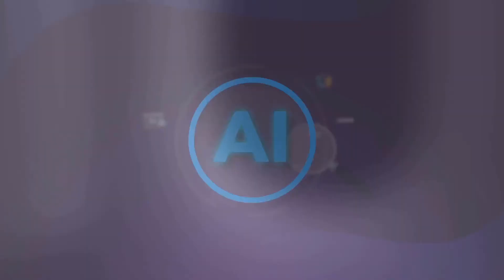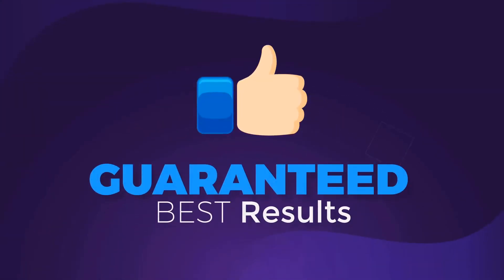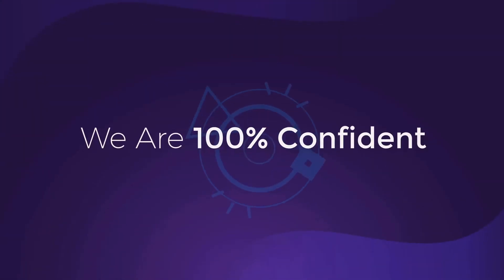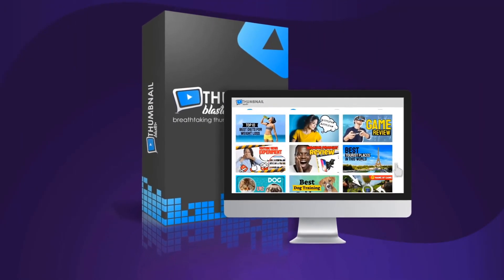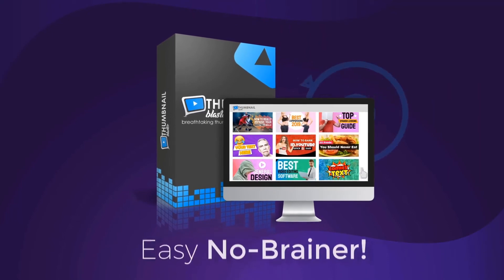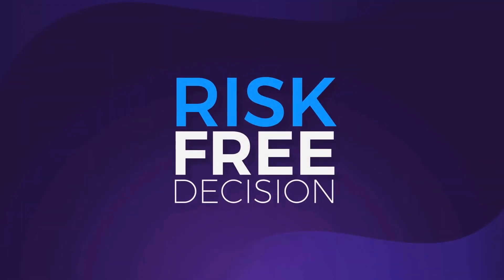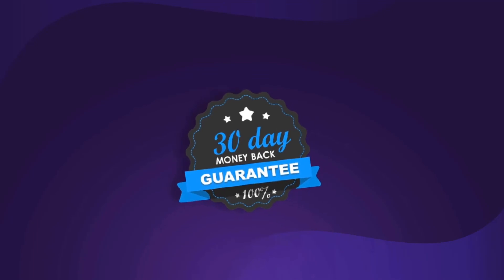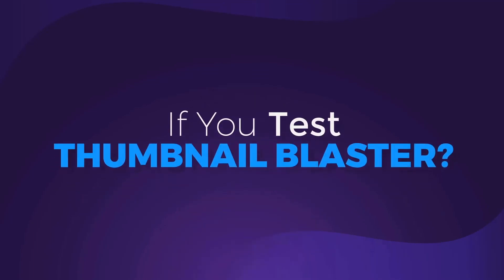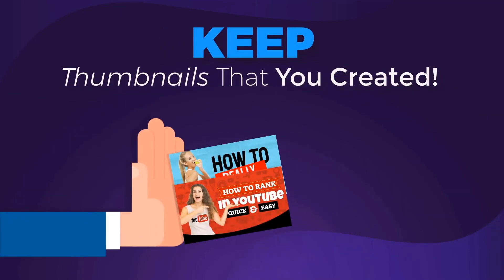The AI technology behind Thumbnail Blaster plus the split testing engine will guarantee you the best results. We are 100% confident in Thumbnail Blaster's ability to do what we are promising you, and that's why we're going to make this a complete risk-free decision for you. We'll offer you a this-will-work-for-you-too, no-questions-asked, 30-day money-back guarantee. If you test Thumbnail Blaster and you don't like it, we will refund all your money and let you keep all the thumbnails that you created.